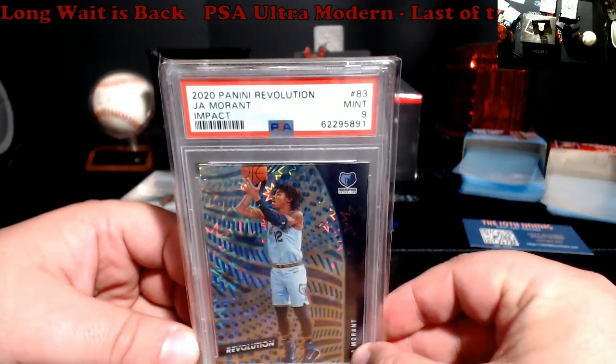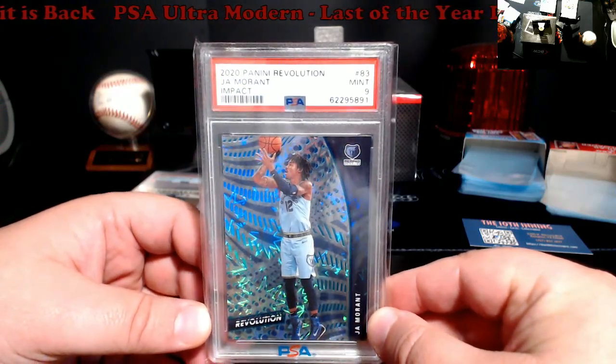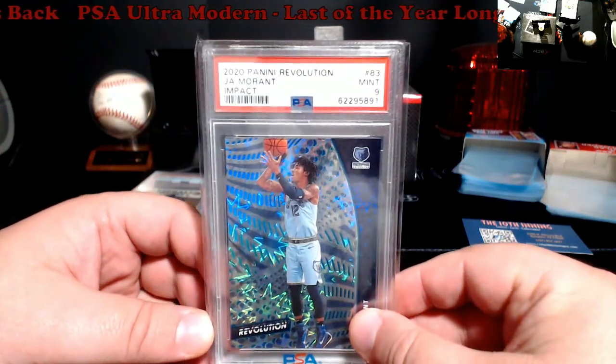Ja Morant Impact, PSA 9 — probably around $75 to $80 for this one. It's numbered out of 149. Everybody's jaw hunting now.